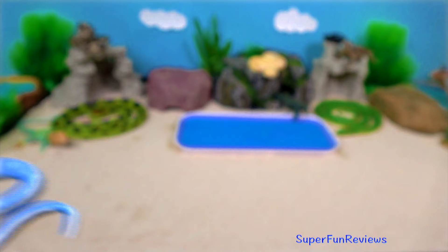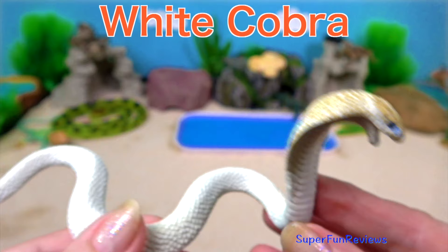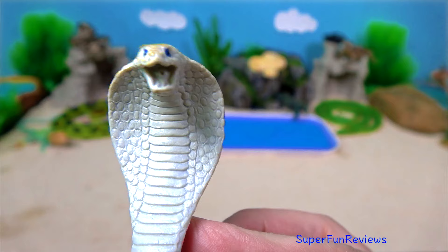This is a white cobra. They would have trouble because they don't have any camouflage. It would expose them to predators and enemies and make it hard for them to ambush prey.